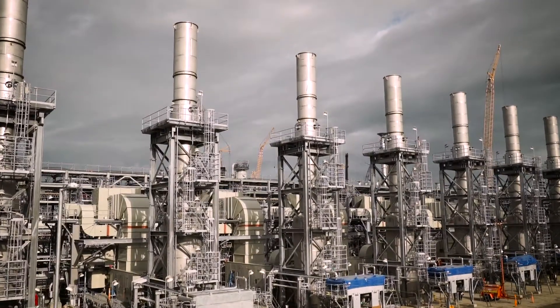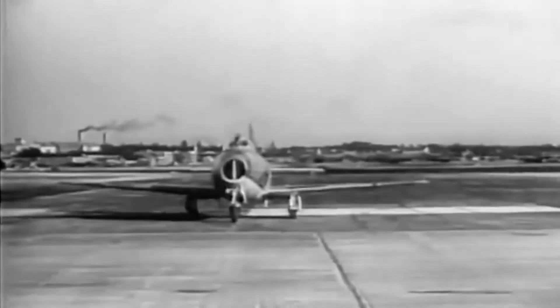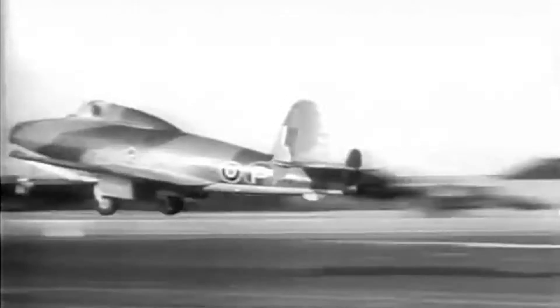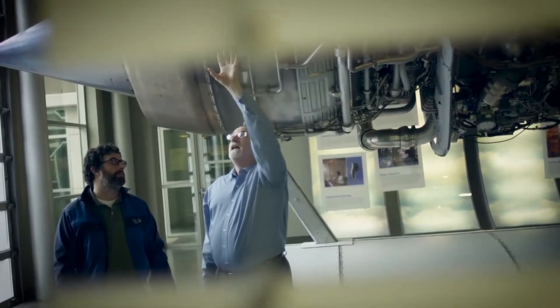Gas turbines are now widely used to drive refrigeration compressors in LNG plants. Another form of the gas turbine was the airplane jet engine, developed just before World War II. Certain features of the airplane jet have since been adapted to create higher-performance land-based turbines — what we call aeroderivative turbines.